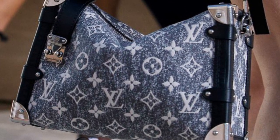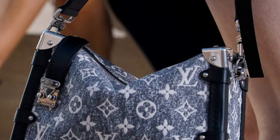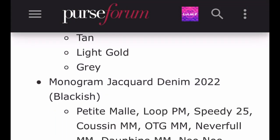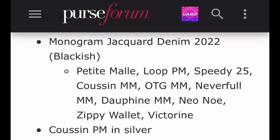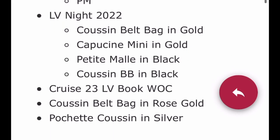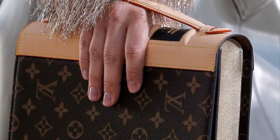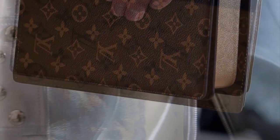Marquita LV Luxury just did a fantastic video on what's coming out in Cruise in November — I will link to it above as well as in the description box below. She mentioned, for example, that the Side Trunk is coming out in canvas but not in reverse monogram, and I think she even gave some prices. We will also be seeing the denim jacquard as well as some new Capucines and Coussins. Another item coming out in November is the LV book clutch.